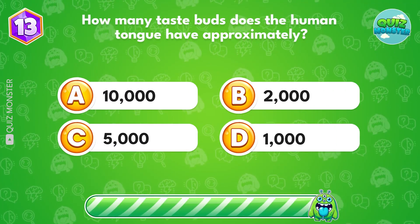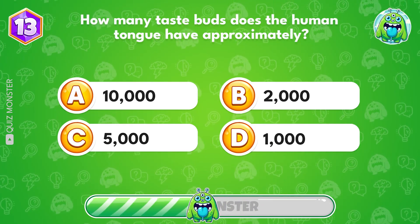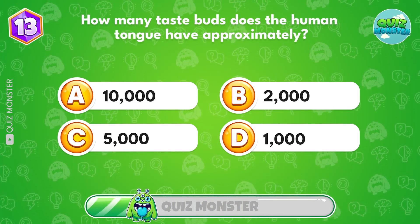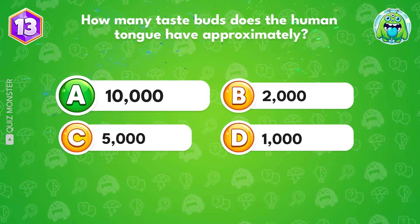How many taste buds does the human tongue have approximately? 1,000 taste buds.